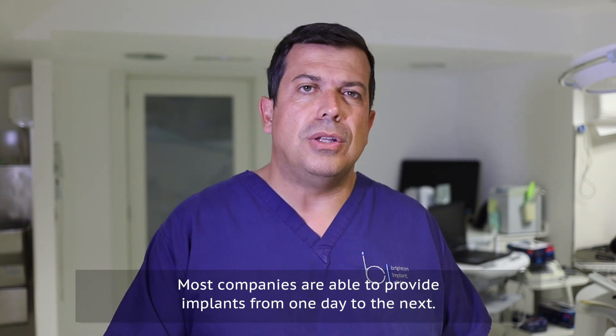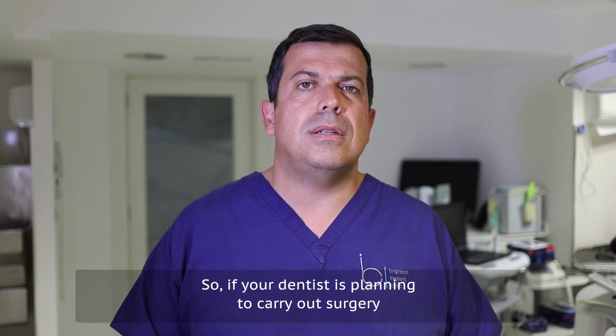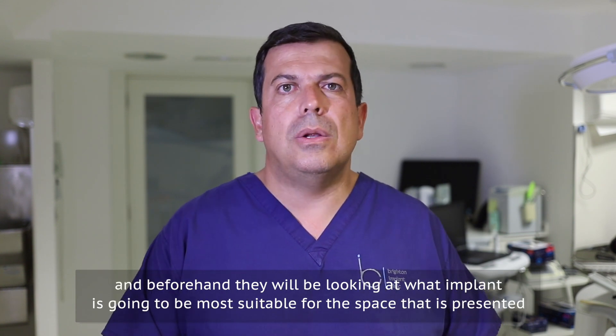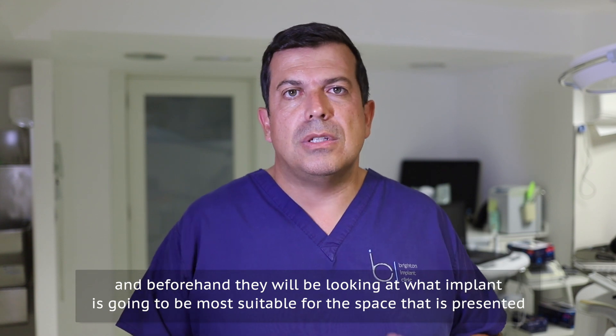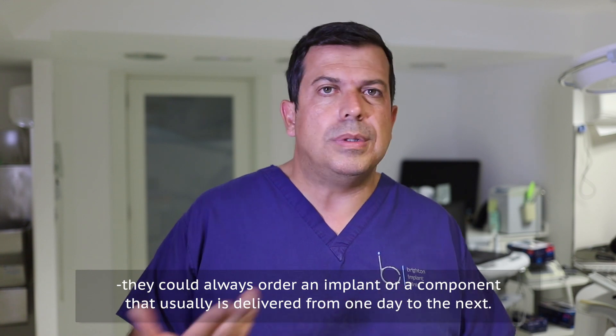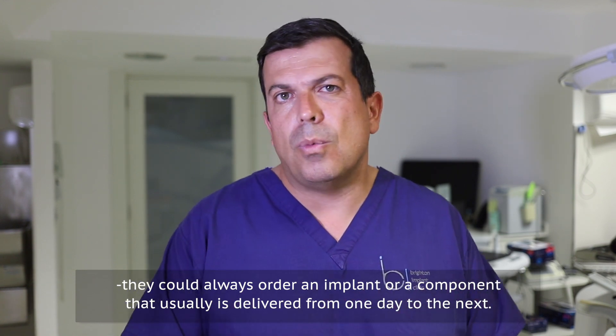Most companies are able to provide implants from one day to the next. So if your dentist is planning to carry out surgery, beforehand they will be looking at what implant is most suitable for the space presented — they could always order an implant or a component that's usually delivered from one day to the next.